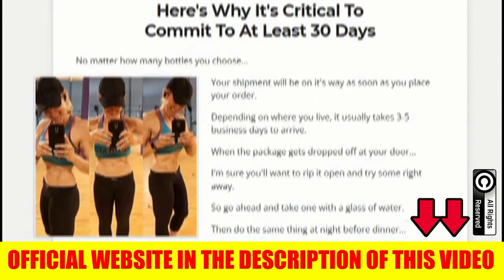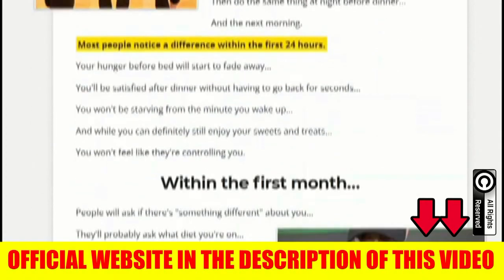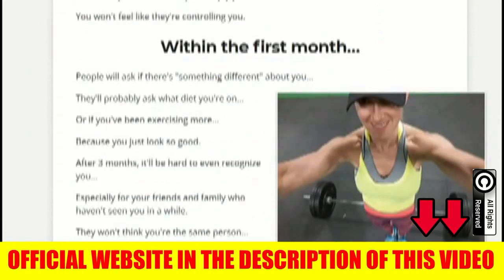Another very important thing about CarboFix that you need to know is that you can actually test to see the results, because when you purchase this supplement, you have a full 60-day money-back guarantee. So if for any reason you are unhappy with the product, you can ask for your money back without any problem.